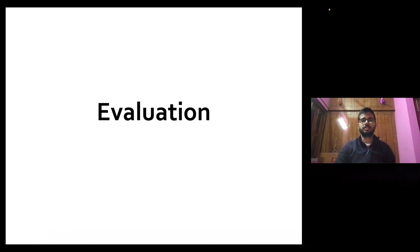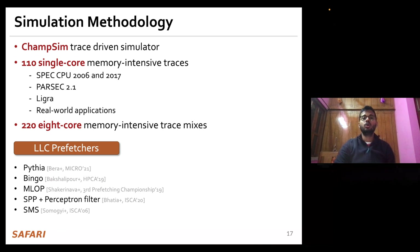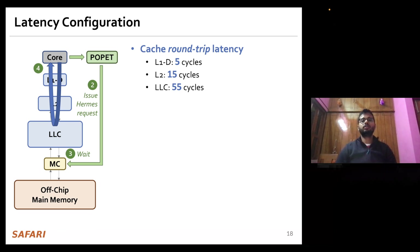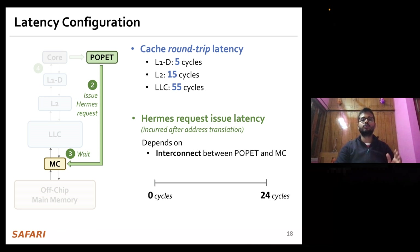We evaluate Hermes using the ChampSim trace-driven simulator using a wide range of memory-intensive traces spanning SPEC CPU, PARSEC, Ligra, and real-world applications. We compare Hermes against five state-of-the-art LLC prefetchers, two types of off-chip predictors, and an ideal off-chip predictor. We use 5-cycle L1D roundtrip latency, 15-cycle L2, and 55-cycle LLC roundtrip latency. The latency for POPPET to issue a request directly to the main memory controller varies based on interconnect design; we sweep this from 0 to 24 cycles in the paper, but today I will show results using 6 cycles.